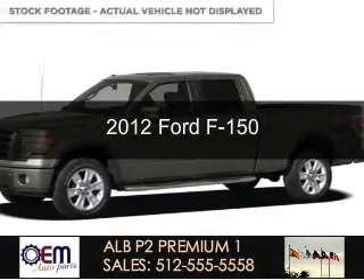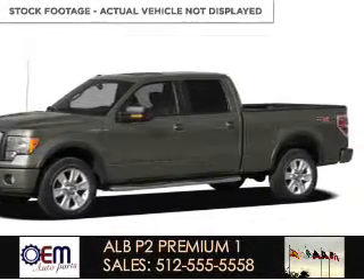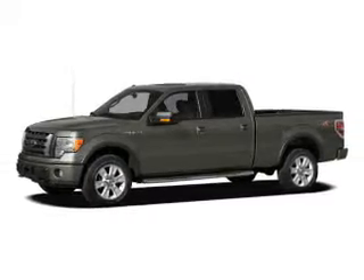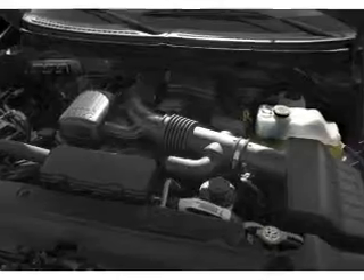This is a new 2012 Ford F-150, powered by 4-wheel drive, a 5-liter 8-cylinder engine, and a 6-speed automatic transmission.